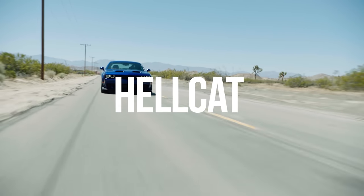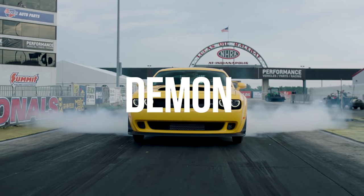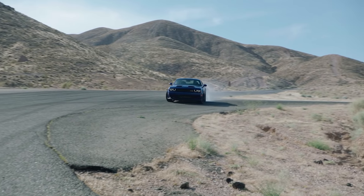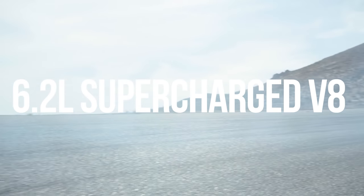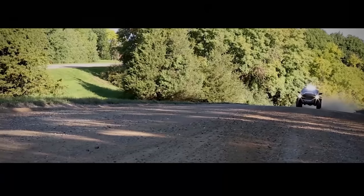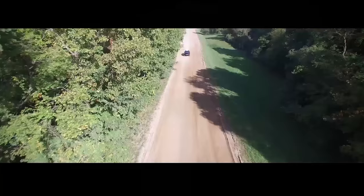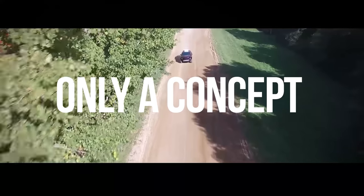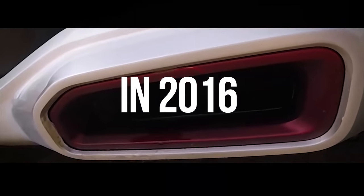Y'all remember the Hellcat, right? And then they went and made the Demon? Ram took that 6.2-liter supercharged V8 straight out of the Hellcat and stuffed it into the TRX concept. Add on a 5-inch exhaust with side exits built into the rock sliders and you've got one heck of a machine — but of course, this was only a concept, and it was 2016, so where are we at now?